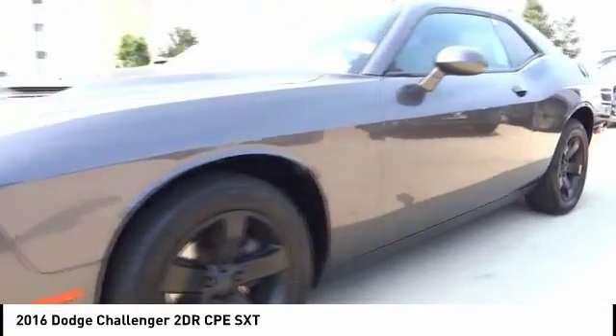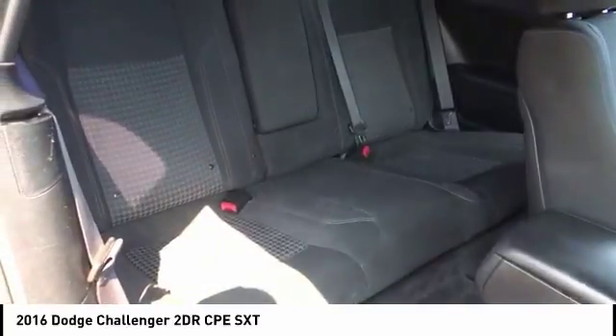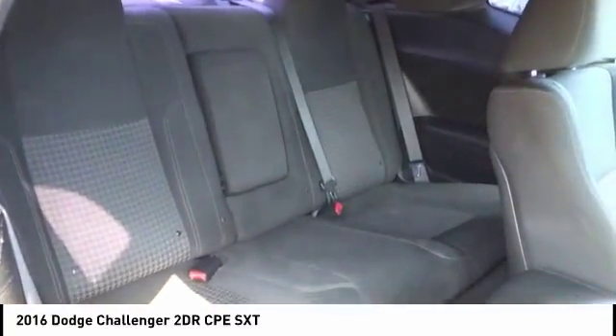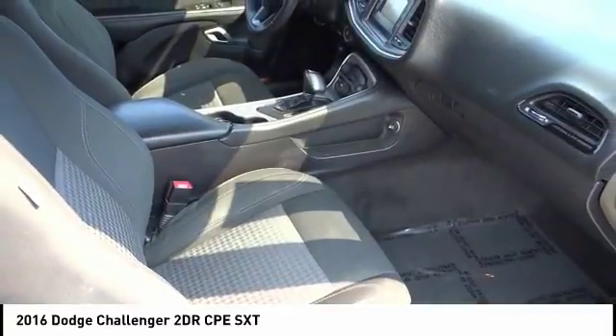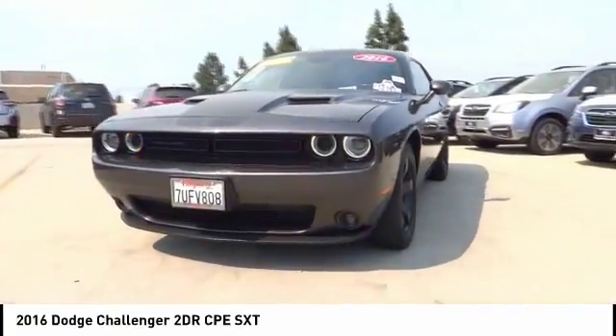This vehicle has less than 35,000 miles. Here are some of this vehicle's great options: traction control, anti-lock brakes, dual airbags, air conditioning, power steering, alloy wheels, four-wheel disc brakes, compass, power windows, security system. Come take a test drive today.